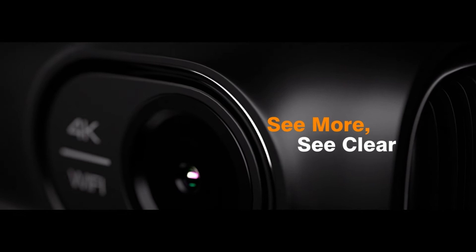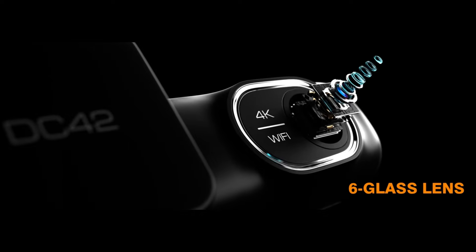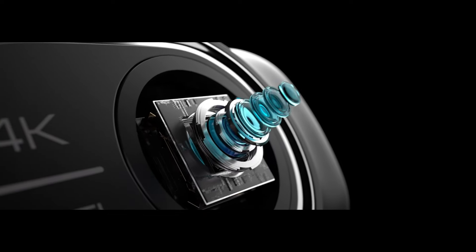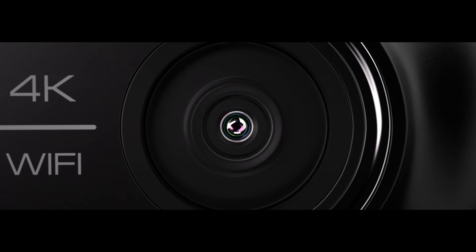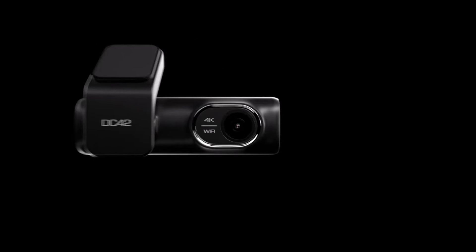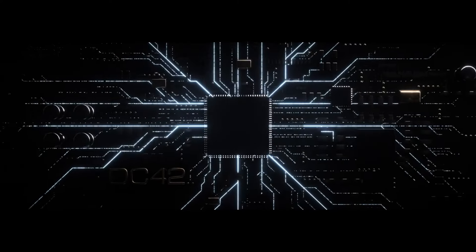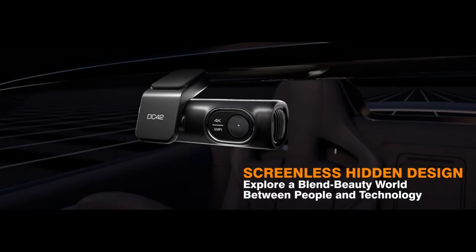Number 21. Capture every moment on the road with the Ombar Dash Cam Front and Rear. Enjoy stunning 4K/2K/1080p plus 1080p resolution with 5G Wi-Fi and GPS functionality. Equipped with WDR night vision, G-sensor, and 24H parking mode for comprehensive coverage. The 170-degree wide-angle lens ensures no detail is missed. Plus, enjoy peace of mind with loop recording and a free 64GB SD card included. Seamlessly control and manage recordings via the dedicated app. Drive smarter, safer, and with confidence.